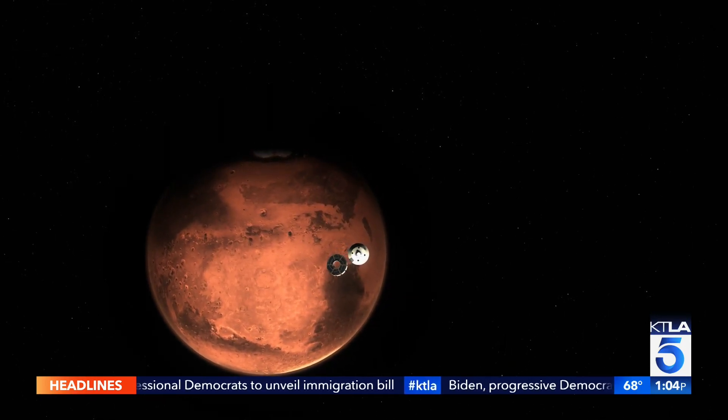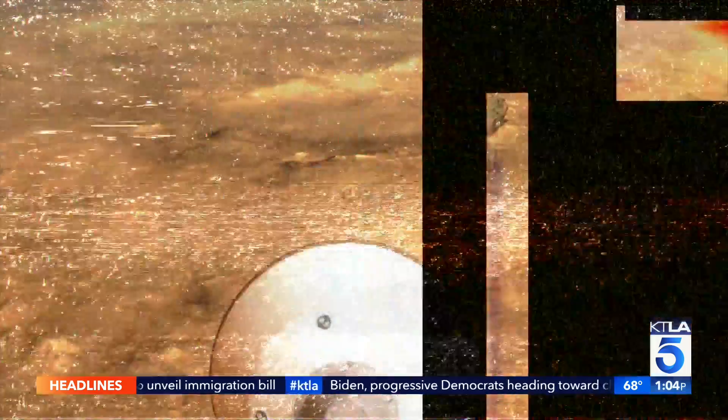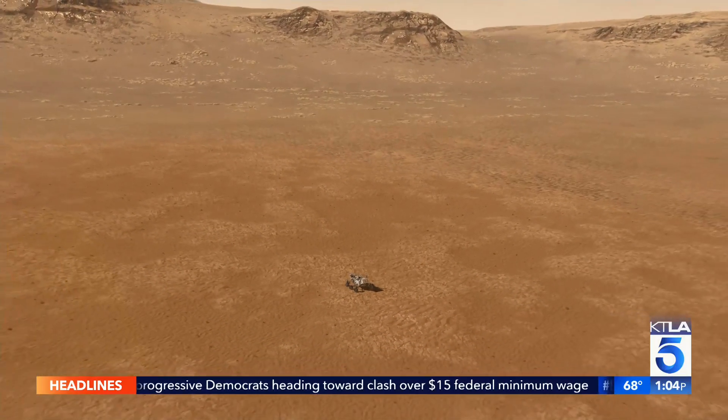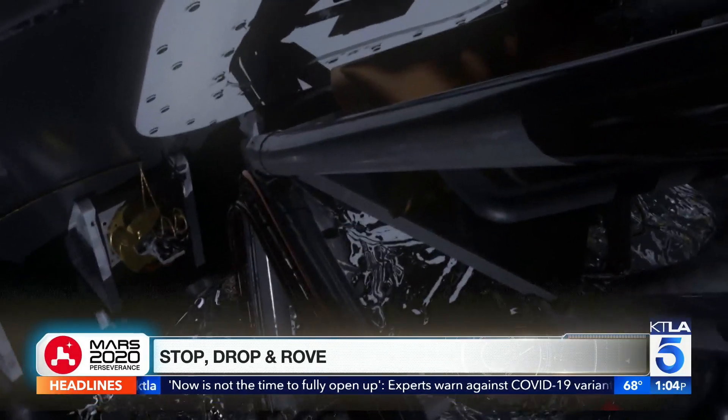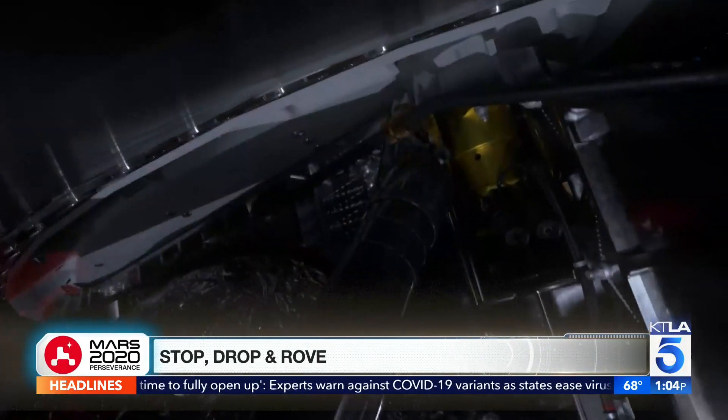It all comes down to this: entry, descent, and landing — a few tiny words for one tremendous feat. Entry, descent, and landing is often referred to as the seven minutes of terror. It is the shortest but most critical and most dangerous phase of the entire mission.